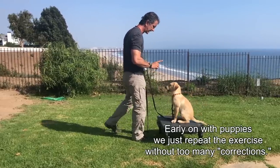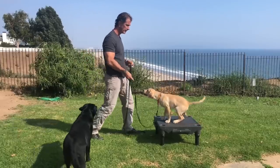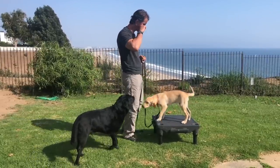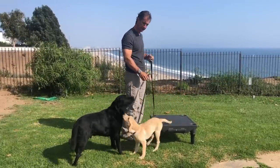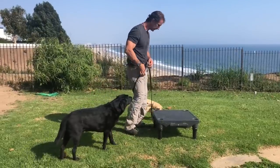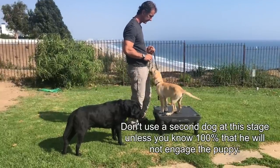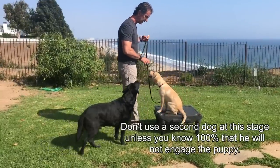Sit, stay. And I go away. I've got a distraction coming into the picture because he's going to want to play with Jimmy — and he does play with Jimmy. Nope, nope. Make it real easy, put him up there. Sit, stay. And I go away.